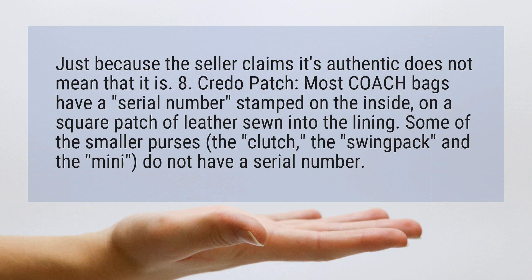Credo Patch: Most coach bags have a serial number stamped on the inside, on a square patch of leather sewn into the lining. Some of the smaller purses — the clutch, the swing pack, and the mini — do not have a serial number.